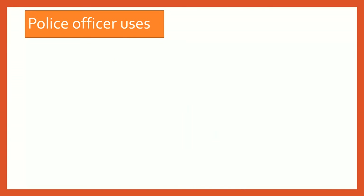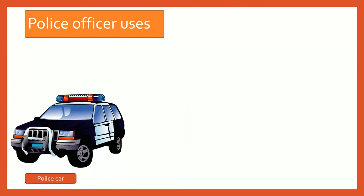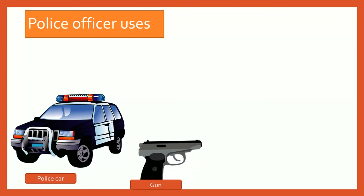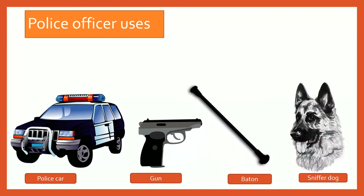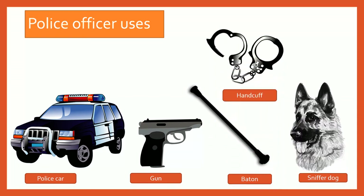They prevent crimes and keep us safe. A police officer uses a police car, gun, baton, sniffer dog, handcuff, and whistle.